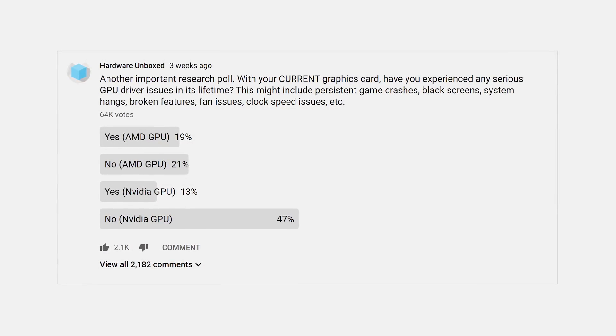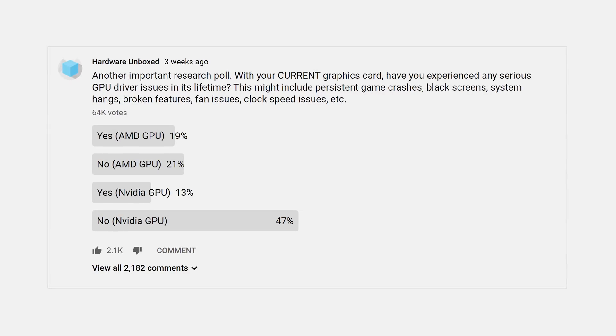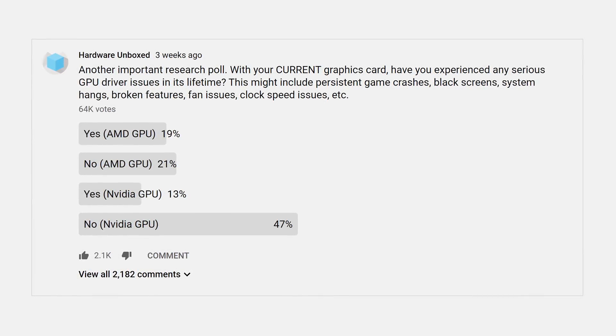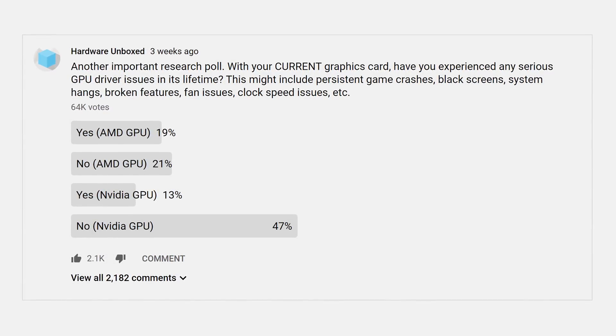Some people are probably thinking that 20% of users still reporting problems is a bit concerning. But if we look back at our original poll on driver problems, 22% of Nvidia owners said they had experienced driver issues with their card in its lifetime. Yes, the phrasing of the question is different, so it's not a true apples-to-apples comparison, but it does appear the bug rates with AMD's latest drivers are more in line with Nvidia's numbers than they were previously.